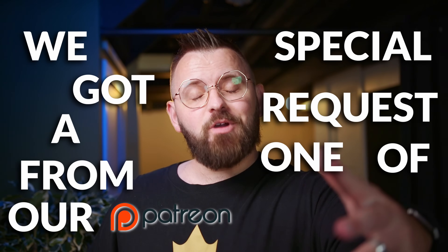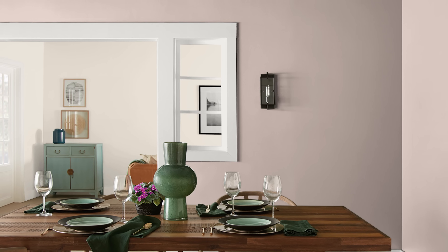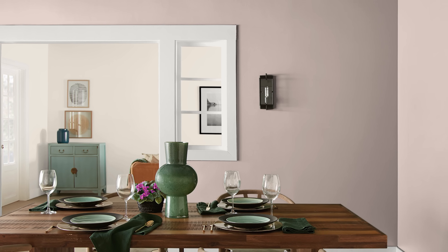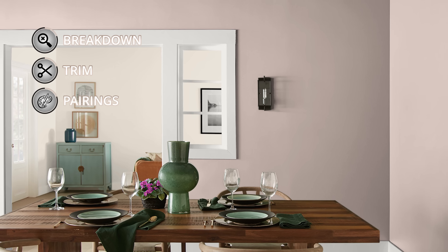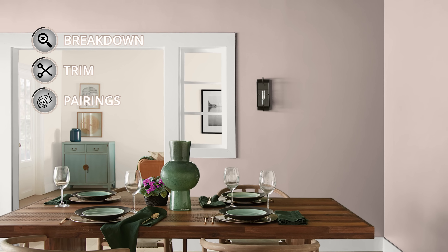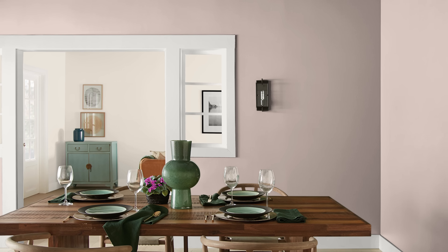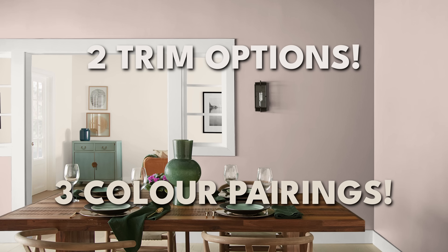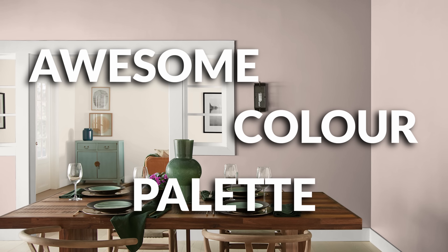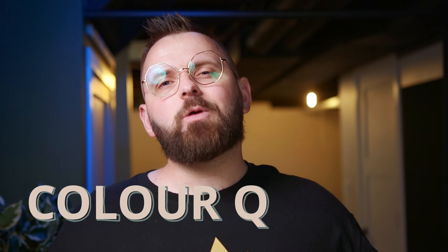We got a special request from one of our Patreon members about this Sherwin-Williams paint color called Malted Milk. It's an interesting one — not one I hear talked about very much — but I want to talk about it today. I'm James, the Color Guy, and this is The Paint People. This is Color Quickie, where we break a color down and give you all the paint colors that go with it.